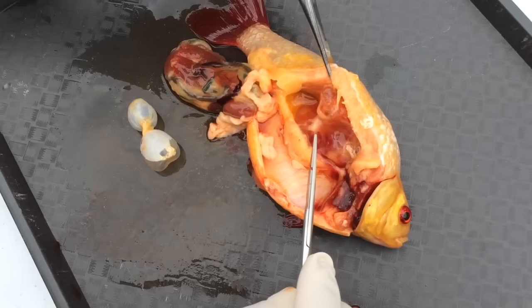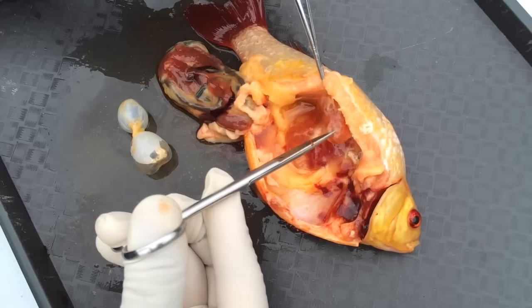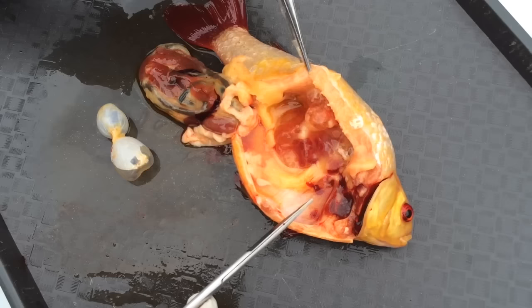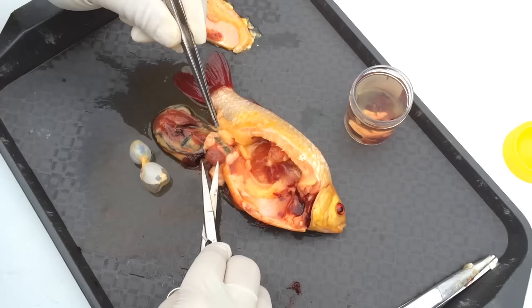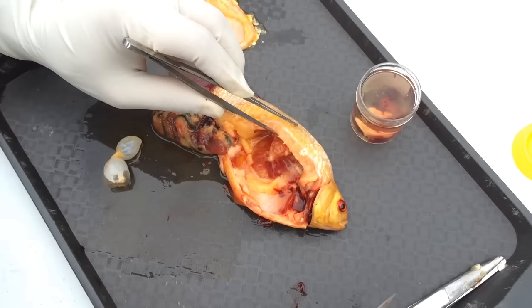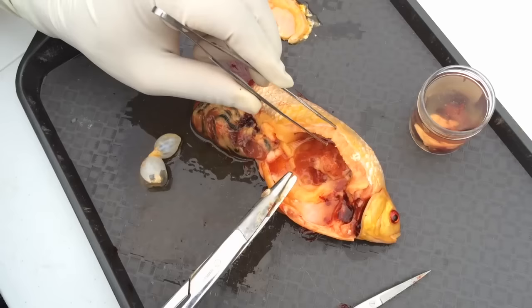Pulling away the swim bladder, we find the kidney — and here you can see it is massively expanded by multiple cystic structures. If we cut one open, you can see it contains amber-colored fluid, pretty much similar to what urine would look like for fish. This is the same amber-colored fluid that was accumulating in its abdominal cavity when we opened them up. This is what we know as polycystic kidney disease. We're taking samples of the different organs to put into formalin for preservation and potential histology.